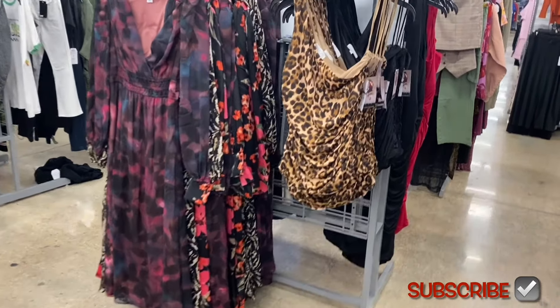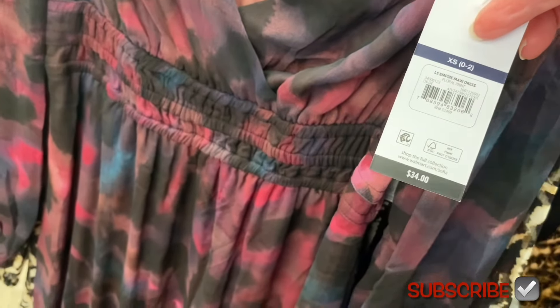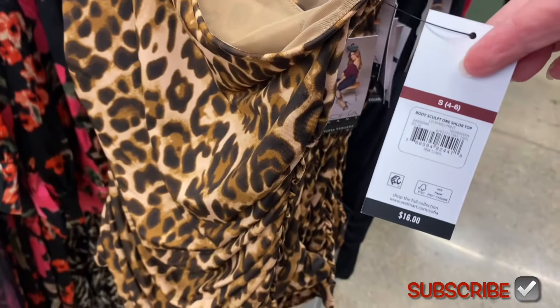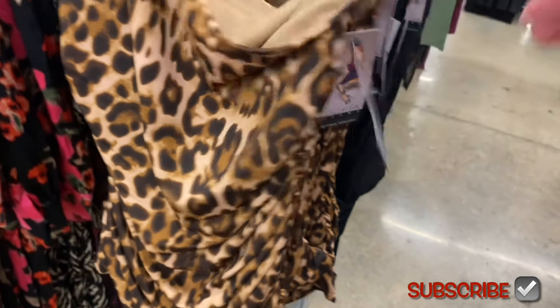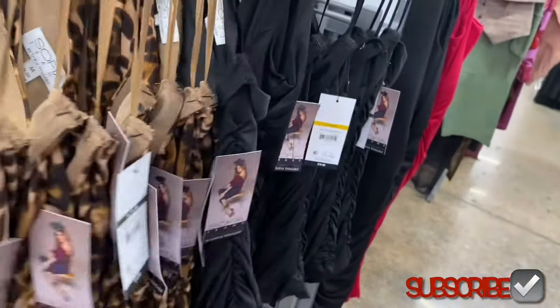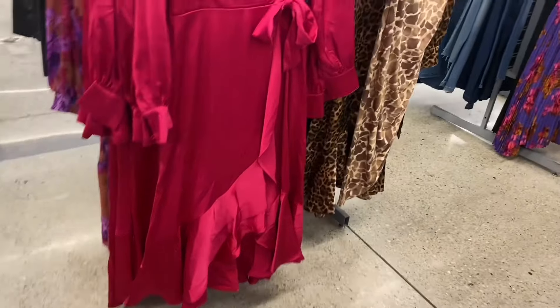There are other color options on another rack I'll show you after this. The empire maxi dress is $34 and it's so pretty. If you haven't seen this, they have faux leather blazers that would go really cute with it, or they have a velvet blazer. There's also a sculpt one-shoulder top for $16, extra small through 3XL, comes in plus size online. It ruches on the side and you can get it in black too.